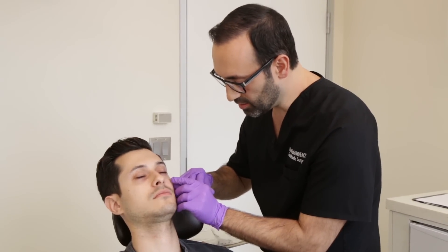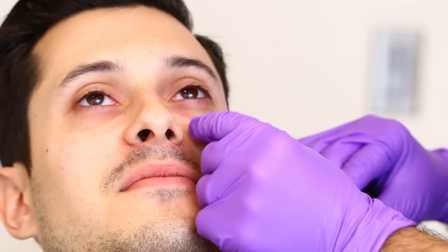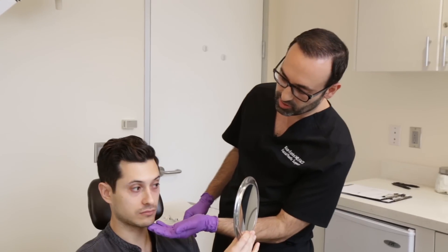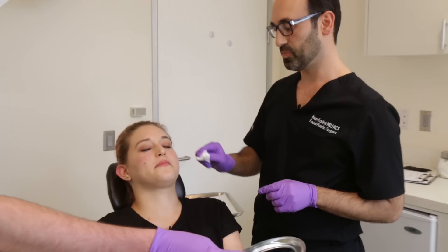Breathe. Voila. Let's take a look here. Wow. Chin up and take a look straight ahead. Amazing. All the under part that's just a natural part of my face that makes me look so tired all the time is just kind of gone.